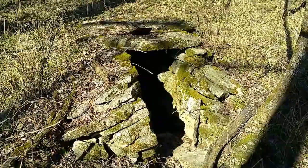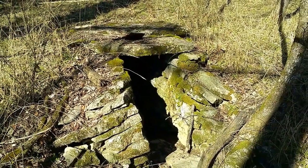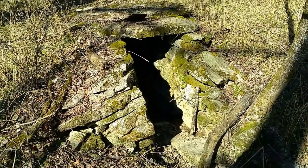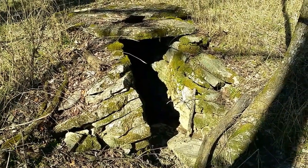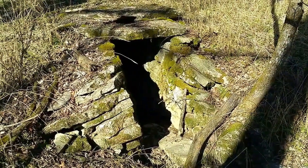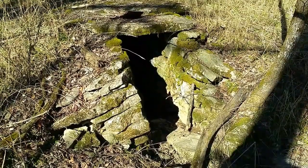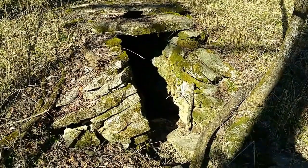You would never know it was here unless you walk right up on it. I found the nail scatter for the structure here off to the right, but I'm going to have to come back with a different detector because there's just too much iron here.